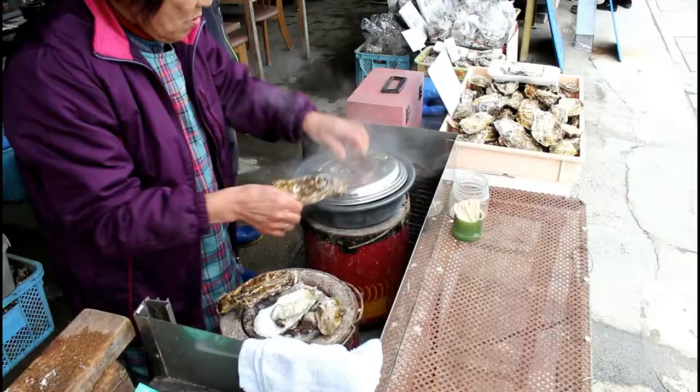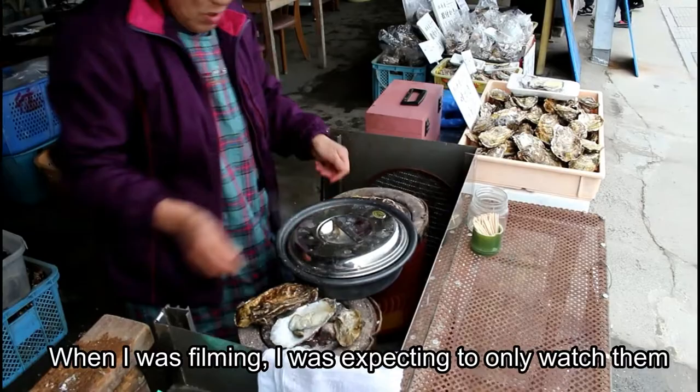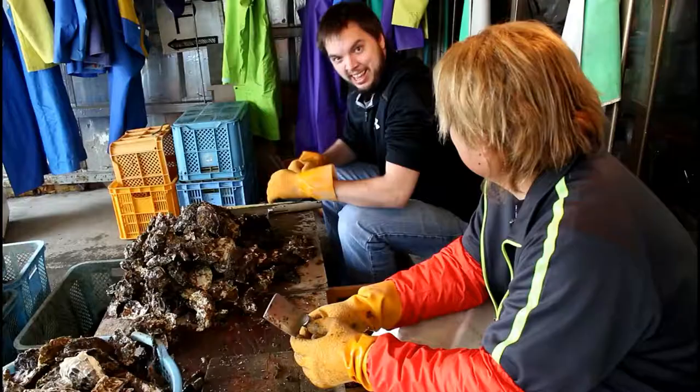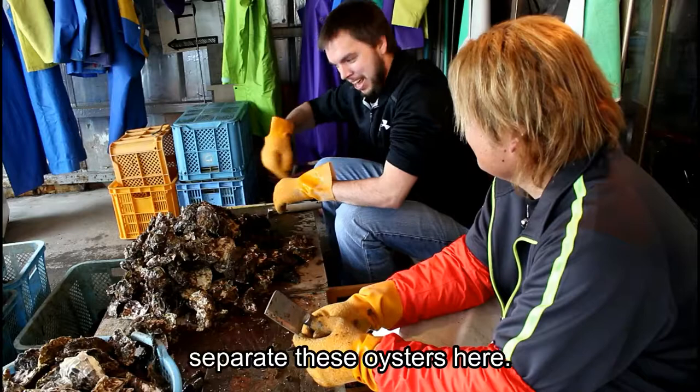When I was filming, I was expecting to only watch them, but I found myself participating more and more with the different tasks done on site. This is Shiba — he's going to help me separate these oysters here.